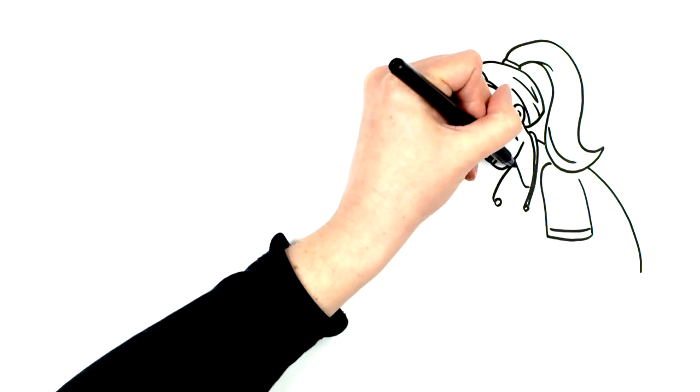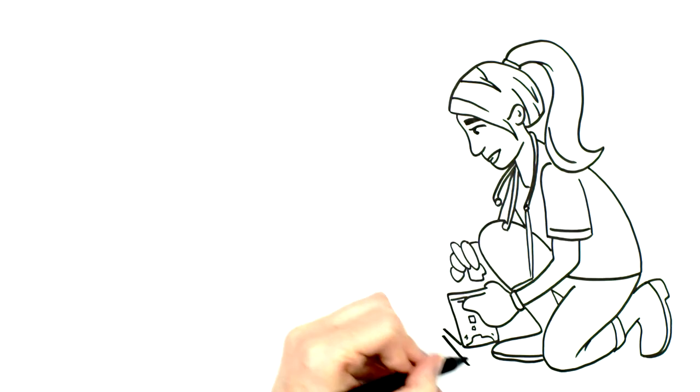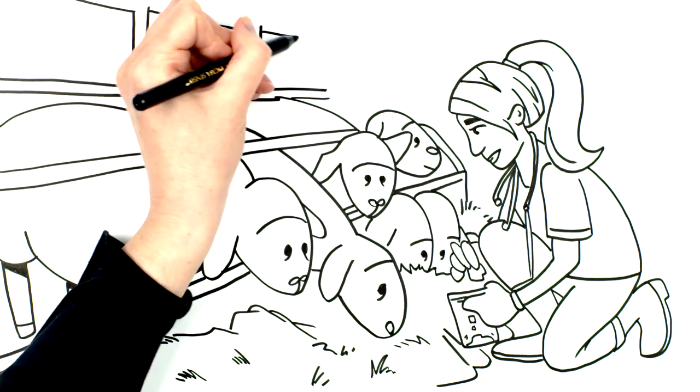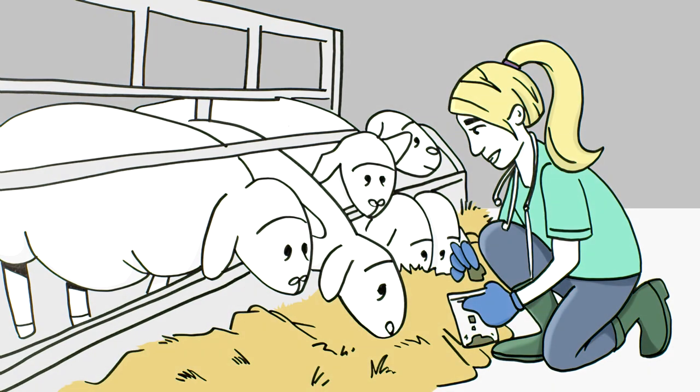Copper toxicity often presents as sudden death, and the carcass is frequently yellow. Liver and kidney samples are needed to confirm the diagnosis, but your veterinarian will also take feed, mineral, and water samples to find out where the excess copper may have come from.